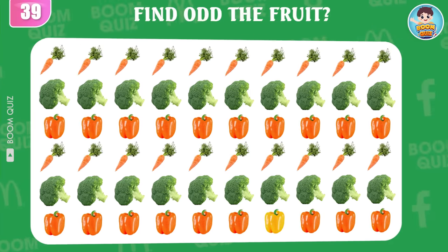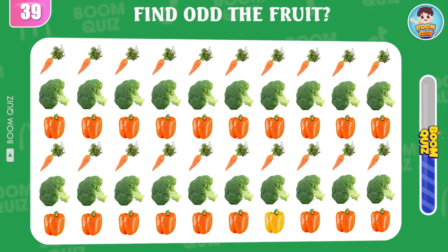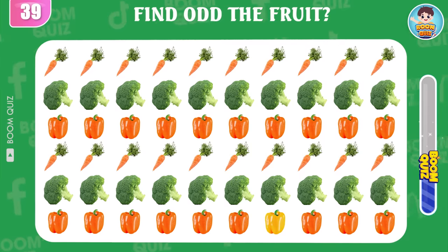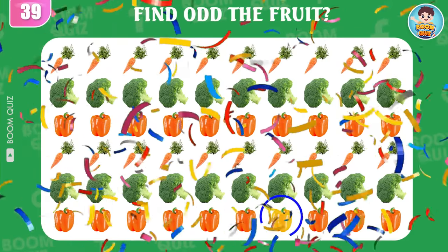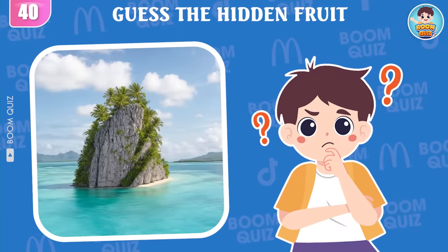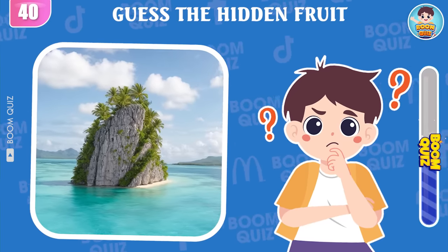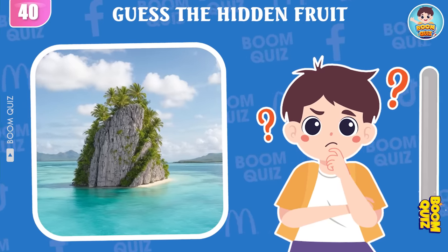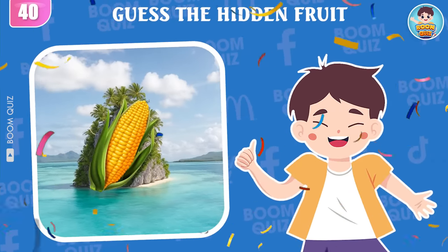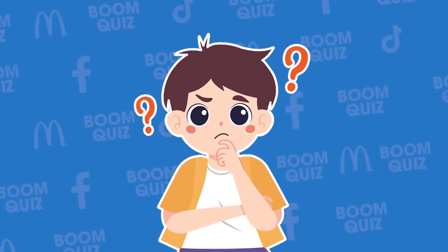Round 39, find the odd fruit. This here. Round 40, guess what kind of fruit this is. Wow, it's sweet corn!